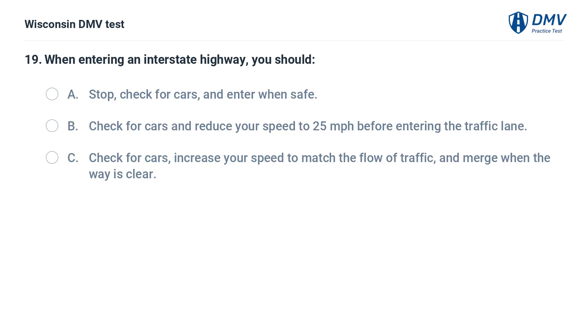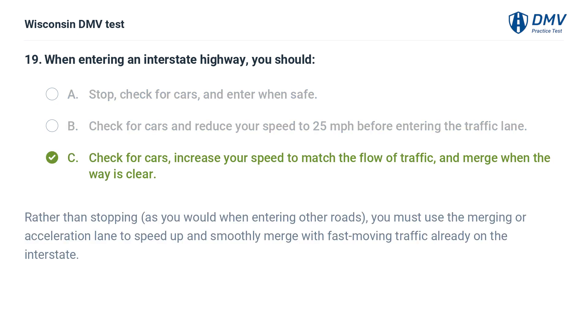When entering an interstate highway, you should: A. stop, check for cars, and enter when safe, B. check for cars and reduce your speed to 25 miles per hour before entering the traffic lane, C. check for cars, increase your speed to match the flow of traffic, and merge when the way is clear. Rather than stopping, you must use the merging or acceleration lane to speed up and smoothly merge with fast-moving traffic already on the interstate.